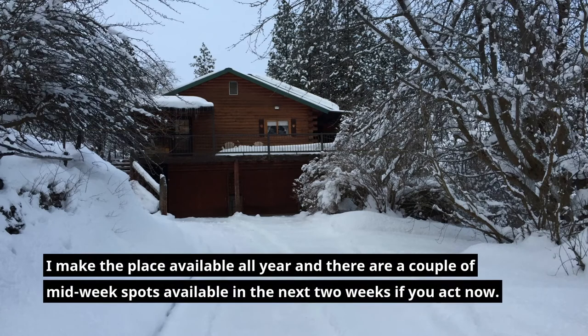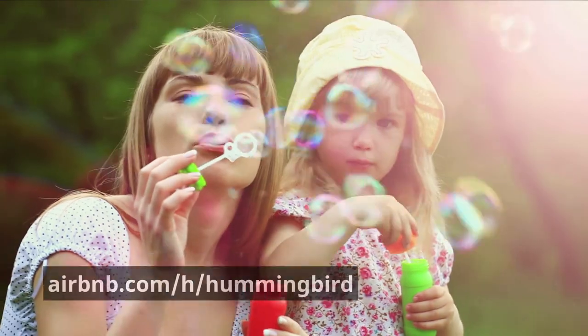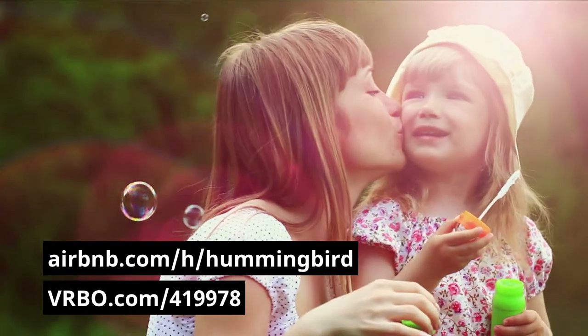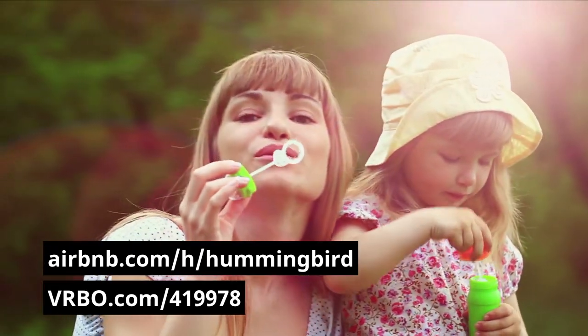I make the place available all year, and there are a couple of midweek spots available in the next two weeks if you act now. You can click on the link below to book, or look us up on airbnb.com/h/hummingbird or vrbo.com/419978.